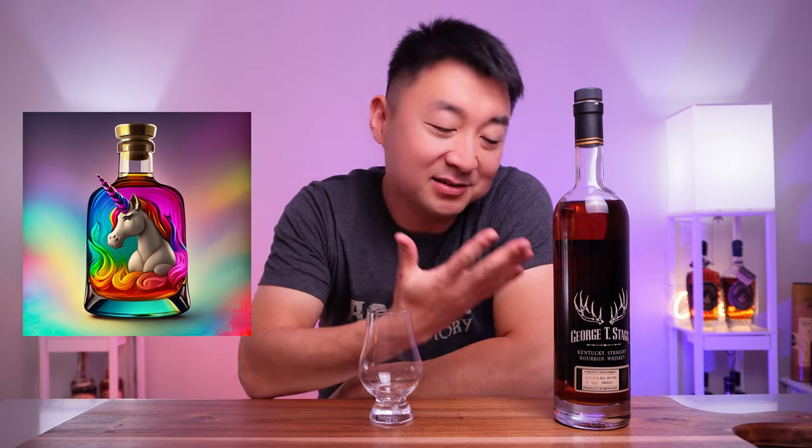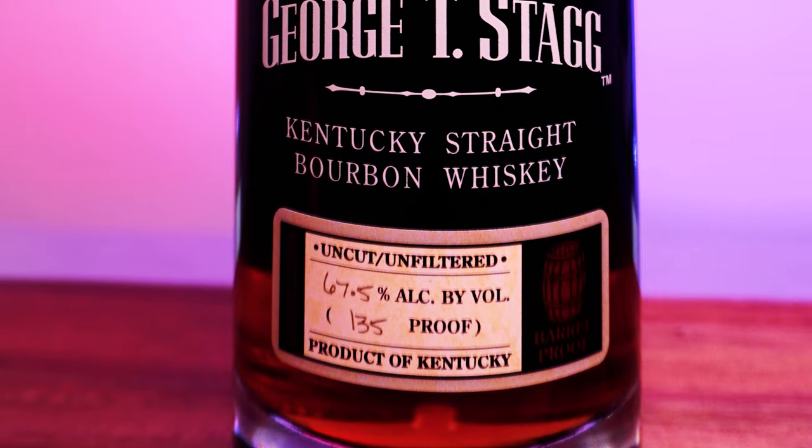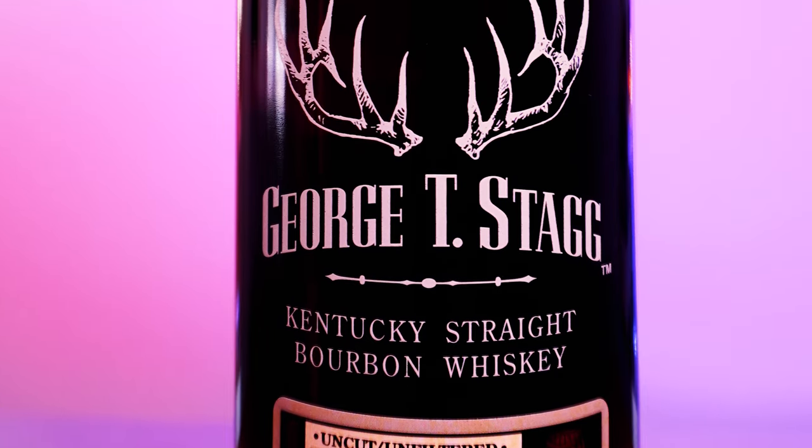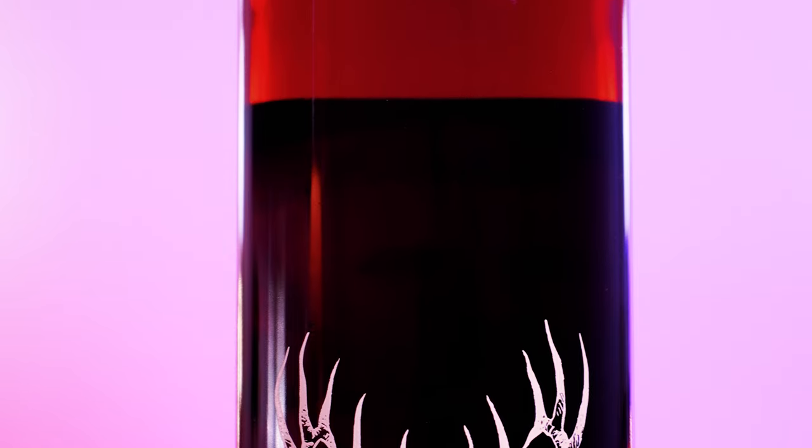Not the regular Stagg Junior, but the George T. Stagg - GTS, as people call it. This one is a unicorn, a legit unicorn. You can't find it anywhere. If you do find it on the shelves or whatnot, you see it for I don't know, two thousand dollars - crazy amounts. This is a George T. Stagg bourbon coming in at 67.5% alcohol and 135 proof. It comes out yearly as part of the Buffalo Trace Antique Collection - I think they have five different whiskeys in that collection.